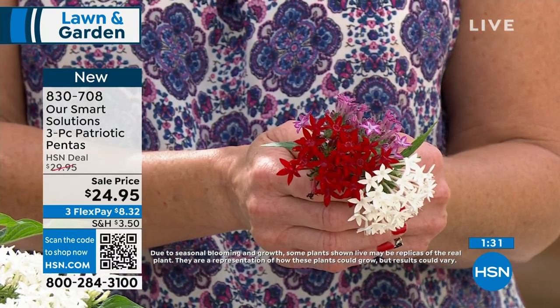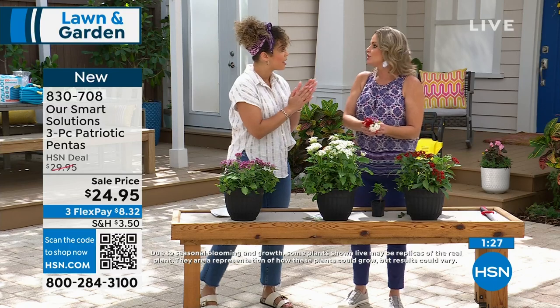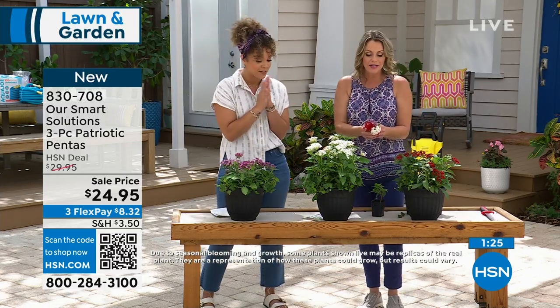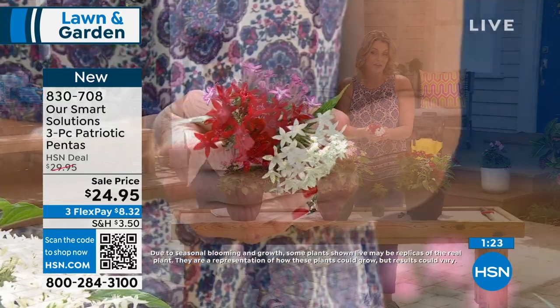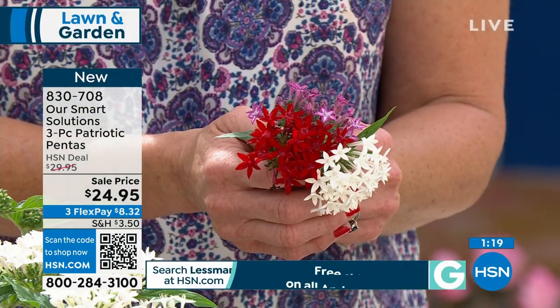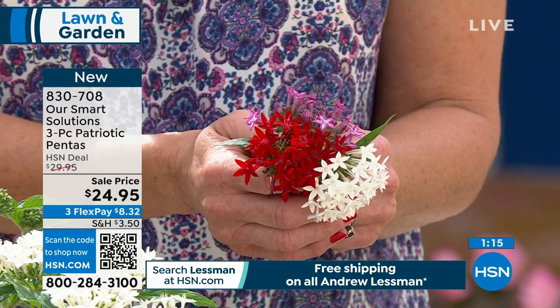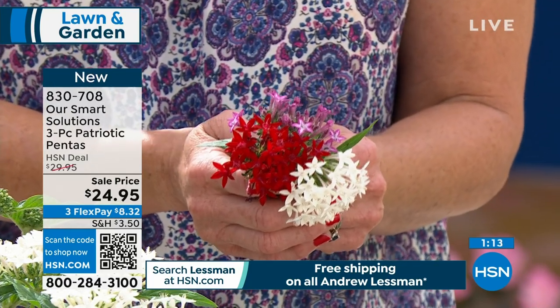That would look really great if you cut a few and put them in a centerpiece — for 4th of July that's coming up, that would be perfect with the red, white, and purple. I love the idea in containers. If you have a small space, put them into a container and you'll see new growth every day.